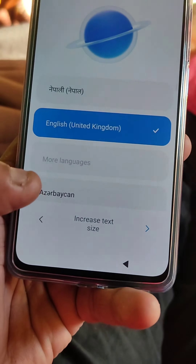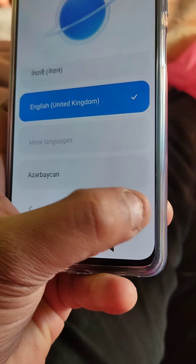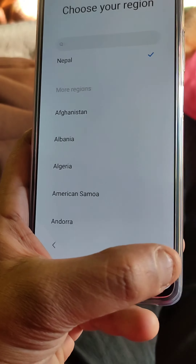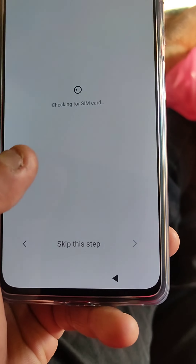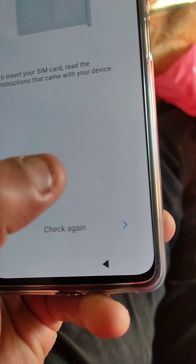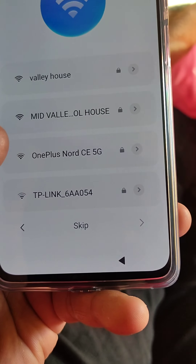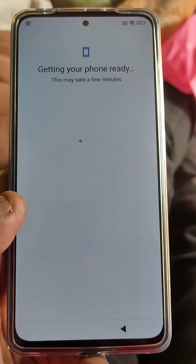Redmi Note 11 Pro 5G set. This set has 8GB RAM and storage. This is the camera feature. This is the Snapdragon 690 processor.